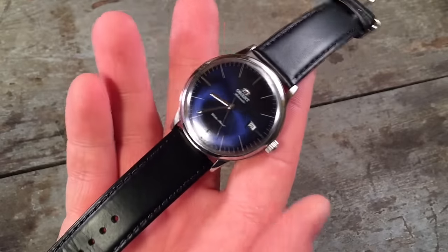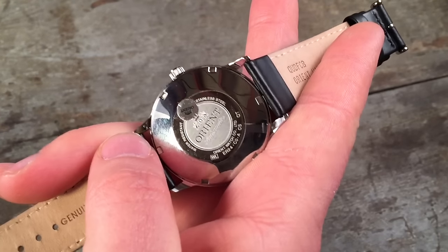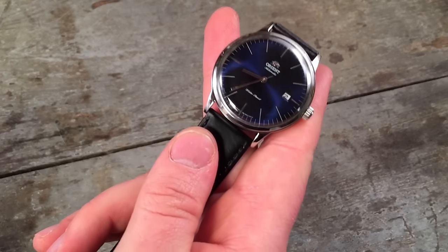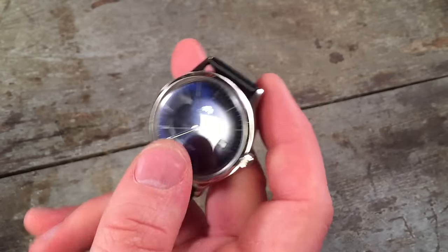I'm definitely looking forward to doing the review on this watch. It just shows that there are amazing watches to be had at great values if you're willing to buy from Japan, and I think you're really missing out if you're not willing to consider that.